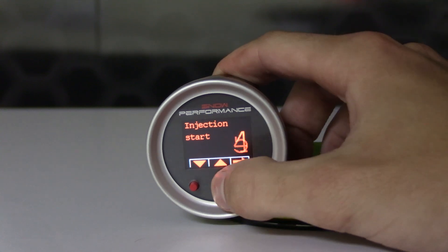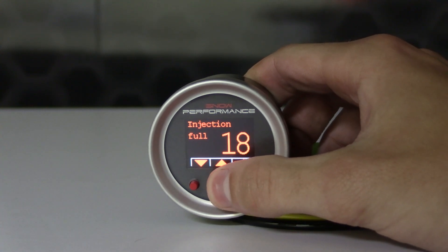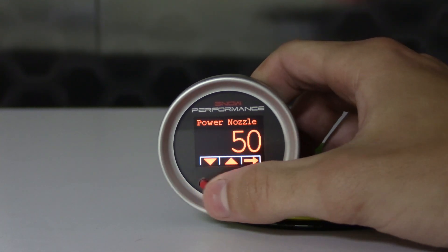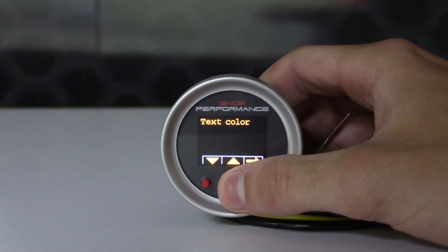The VC50 controller offers the functionality of a boost gauge and a water methanol controller in one unit. The controller will display boost, percentage of injection, low level, and secondary nozzle activation. It has an OLED display screen which is 7-color adjustable, so you can tailor the controller's display to match your OEM gauges or mix and match up to two colors as you choose.